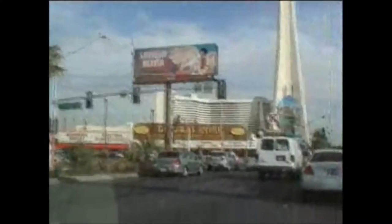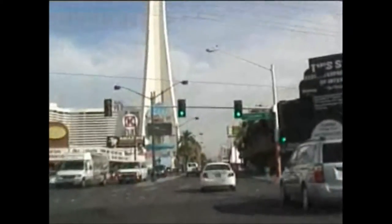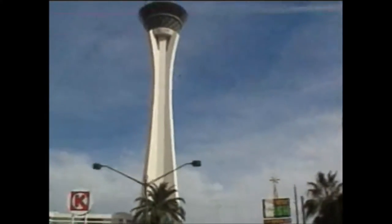Here's the old general store — been there for years. Probably worth more for the land than the business. Sahara on the strip. Stratosphere — which is kind of out of place, a little too close to downtown.